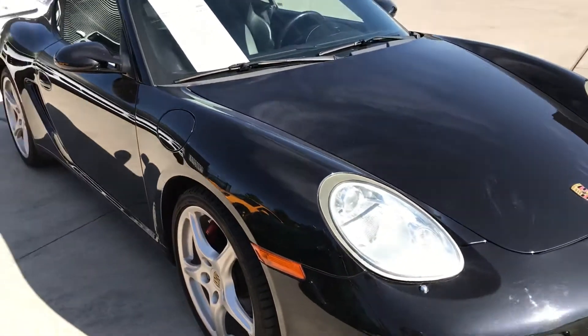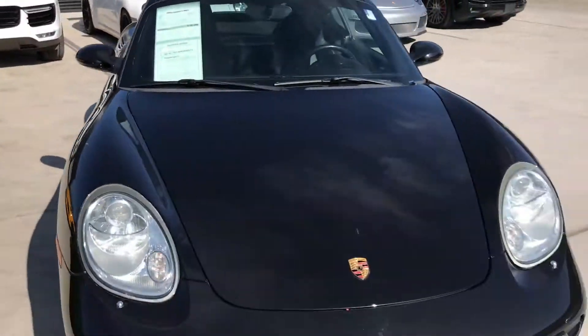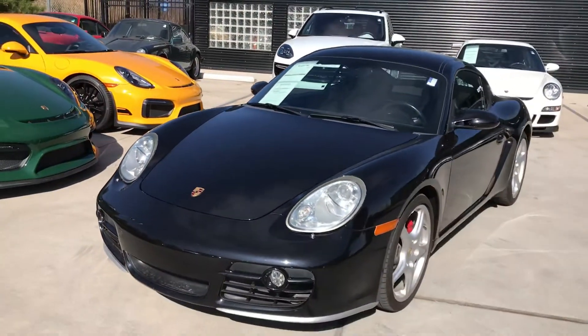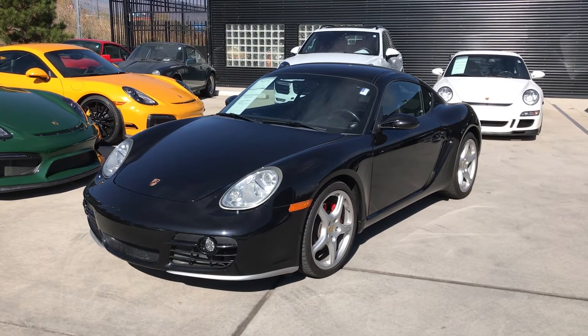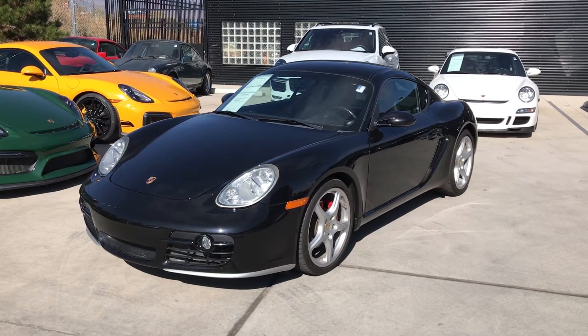So when you get a chance to watch the video, give me a call. I'd love to answer any other questions you might have. My direct line is 719-219-5015. Thanks!